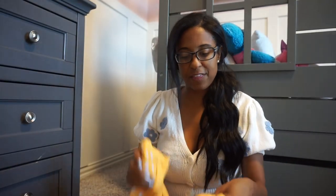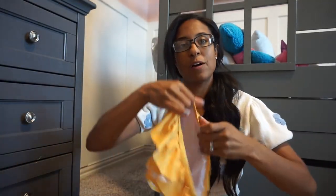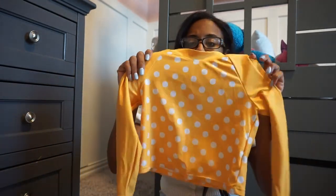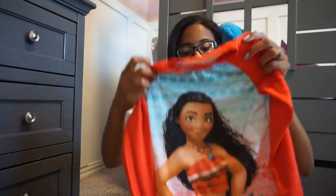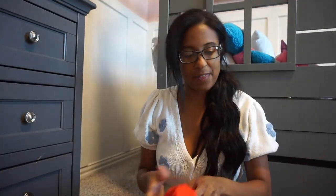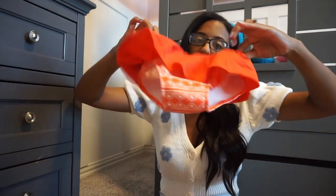Then we have this polka dot one — another ruffly bottom one that's really sweet. And then another rash guard. I do like rash guards because it is hot here in Texas in the summer and it just protects their little skin — extra protection. And then one of her favorites, she has this Moana one. It came with the rash guard and these ruffly bottoms to go along with it.